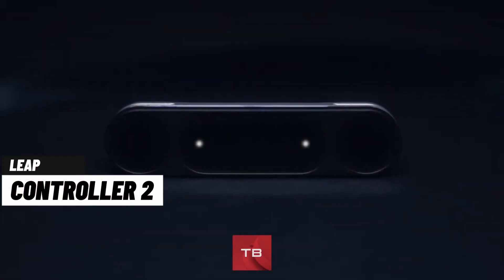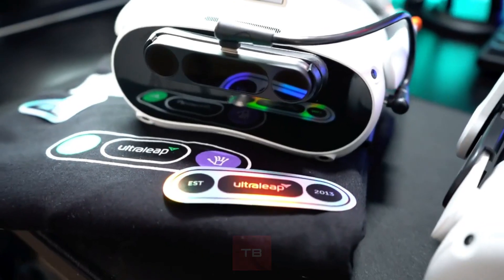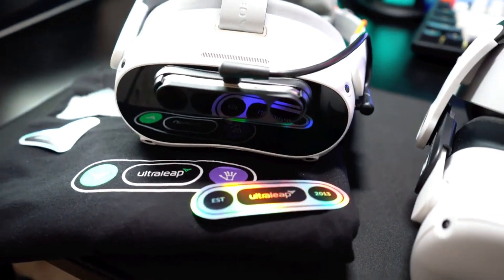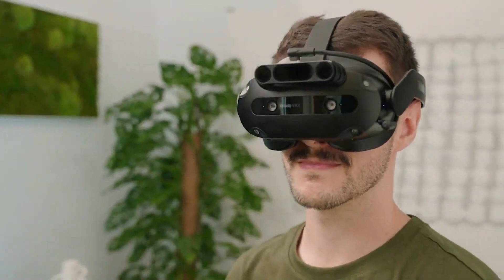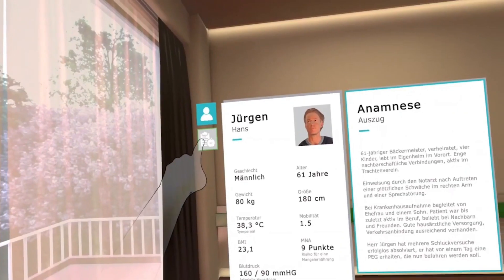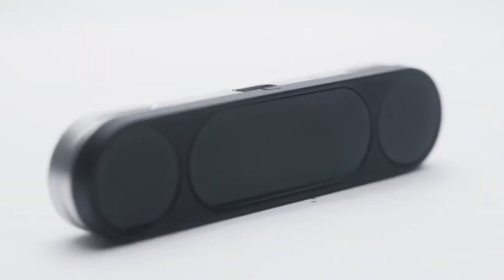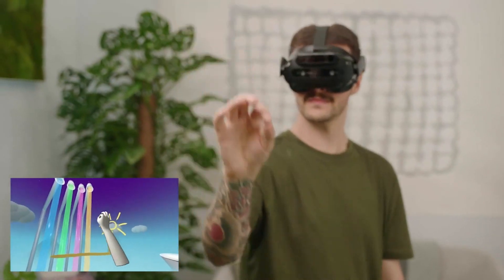The Leap Motion Controller 2 is a game-changer in hand-tracking technology. It seamlessly integrates your hands into digital environments, changing the way you interact. Whether you're learning or working, it enhances skills and productivity, making complex tasks feel natural. This device is compatible with popular headsets like Pico, HTC, and Varjo, allowing you to choose your preferred VR experience. Say goodbye to controllers.